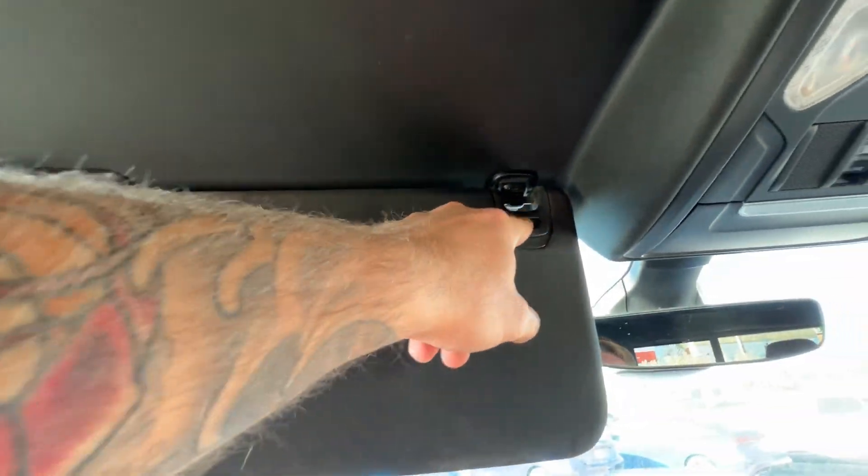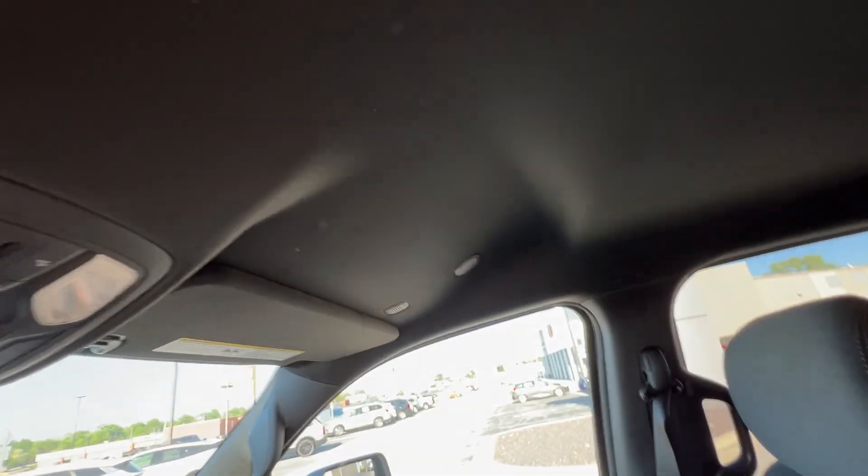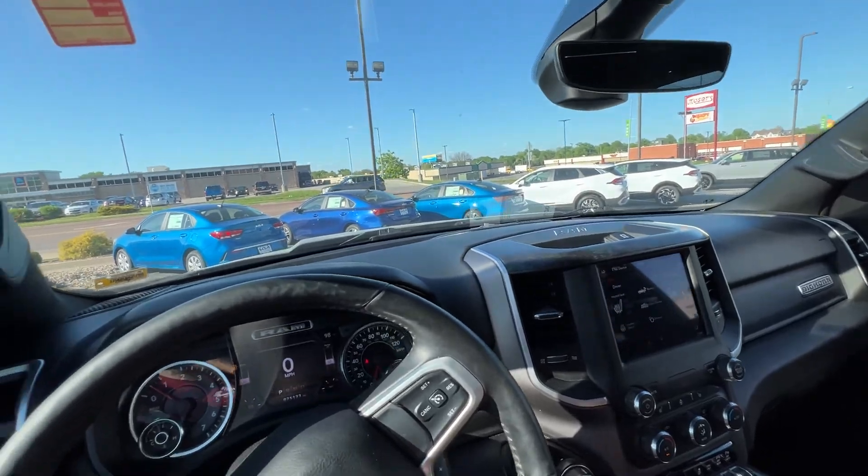Up above, last but not least, we've got our handy visors with HomeLink garage controls and a nice clip. This one is mirrored and lit. Another clip over here is telescopic so it'll reach the full length of the window. A couple microphones as well for your Bluetooth. Love it.